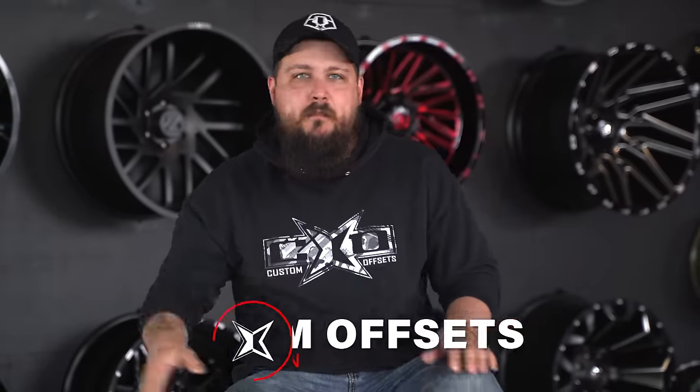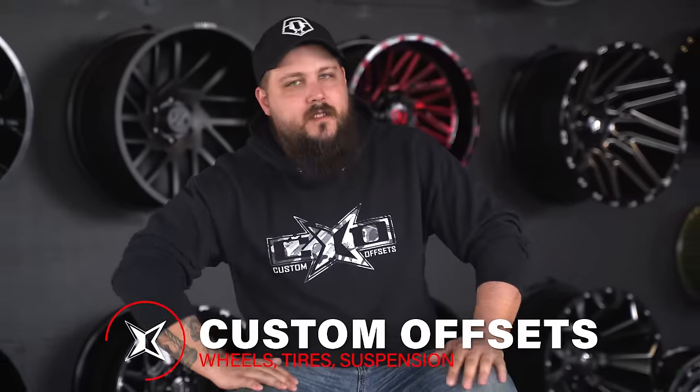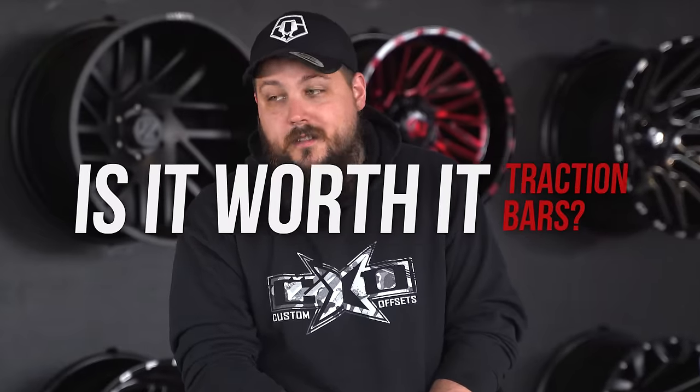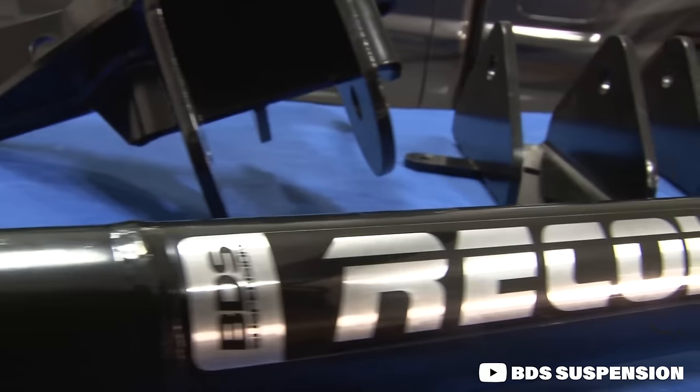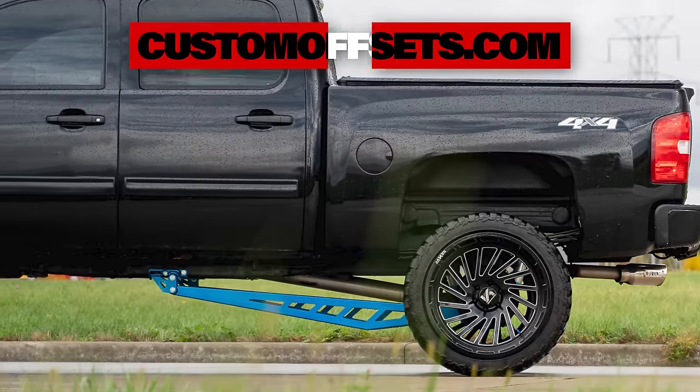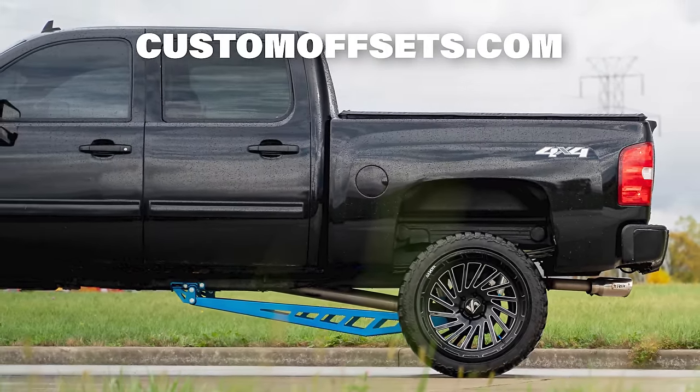Today, we are talking about arguably one of the biggest and best upgrades that you can do for your truck outside of a brand new set of wheels and tires from customoffsets.com, and really finding out — are traction bars actually worth it?